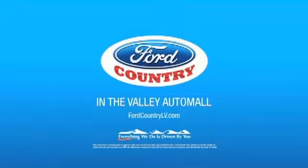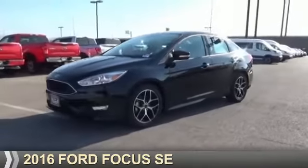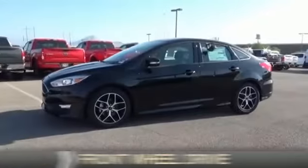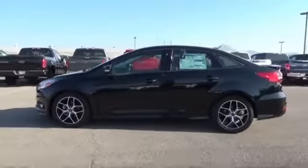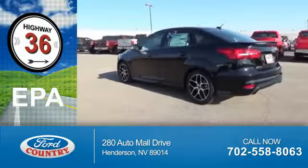Visit Ford Country in the Valley Auto Mall today. Presenting the 2016 Ford Focus. It's powered by front-wheel drive, a 2-liter, 4-cylinder engine. Great fuel efficiency saves you money by requiring fewer trips to the gas station.